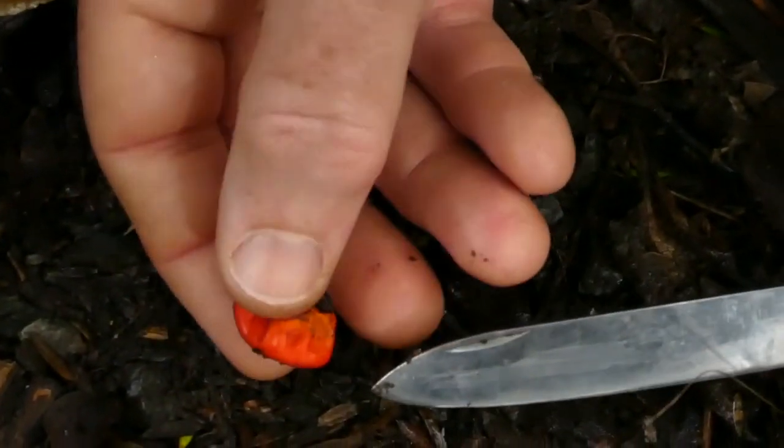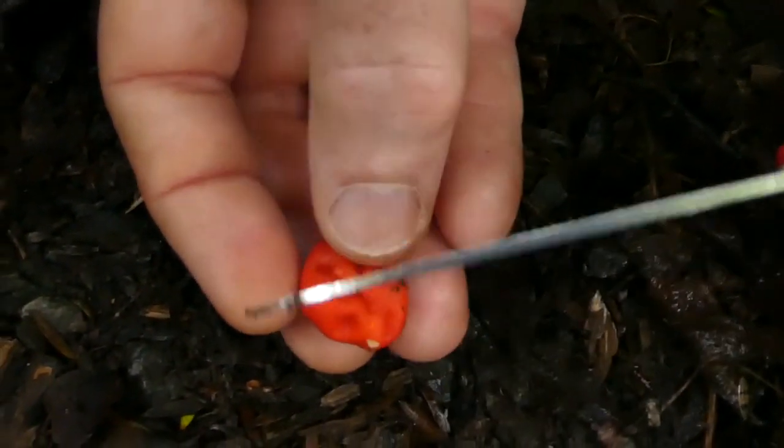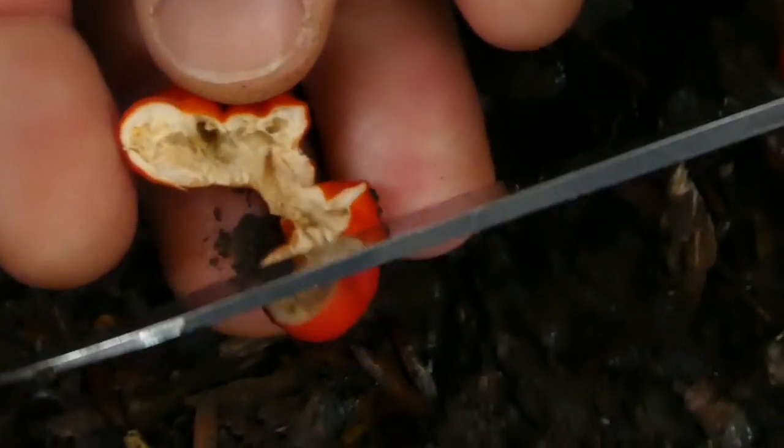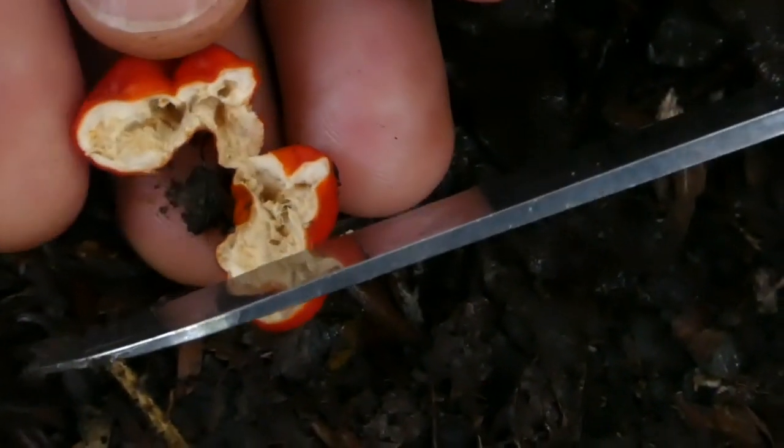It's basically a ball. And if we cut this in half you'll see inside there's kind of spongy white material — the spores are in there.